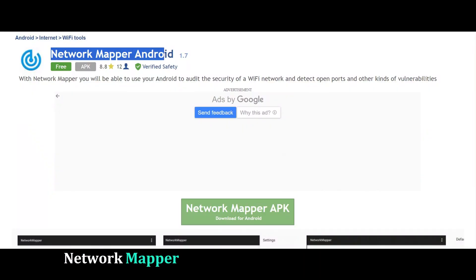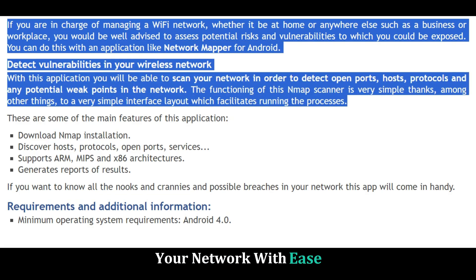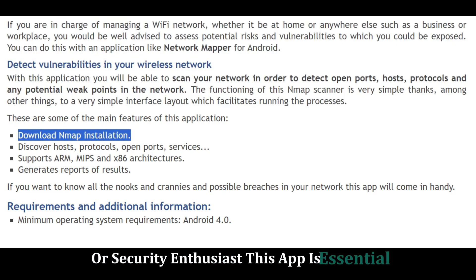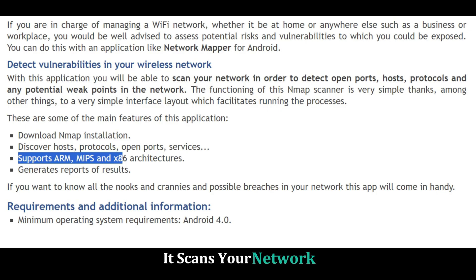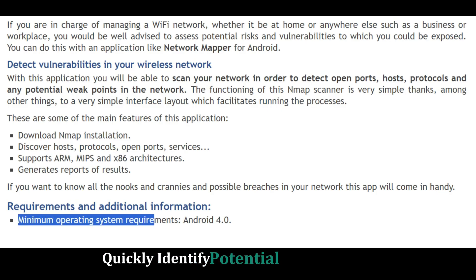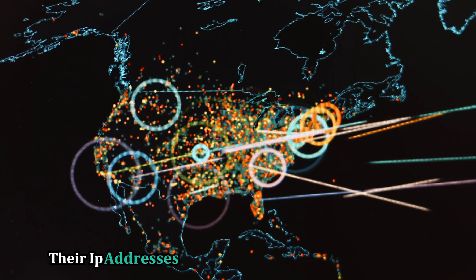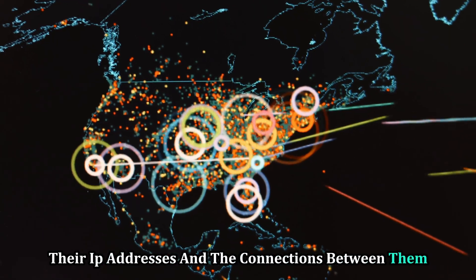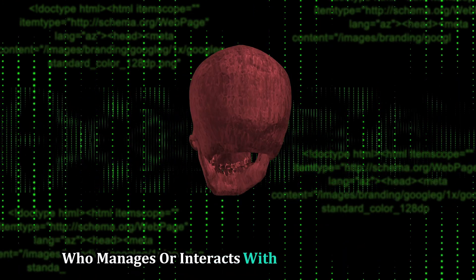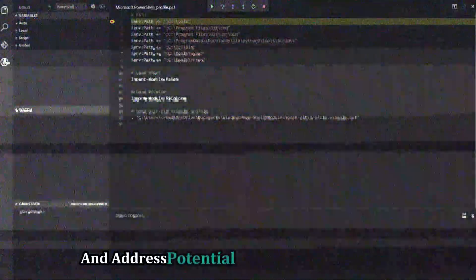Network Mapper — mapping your network like a pro. Network Mapper lets you visualize and analyze your network with ease. Whether you're a network administrator or a security enthusiast, this app is essential. It scans your network and creates a visual map of all connected devices, helping you quickly identify potential security risks and troubleshoot network issues. You can see all the devices, their IP addresses, and the connections between them. Network Mapper is a must-have tool for anyone who manages or interacts with networks regularly, providing valuable insights to identify and address potential security vulnerabilities.